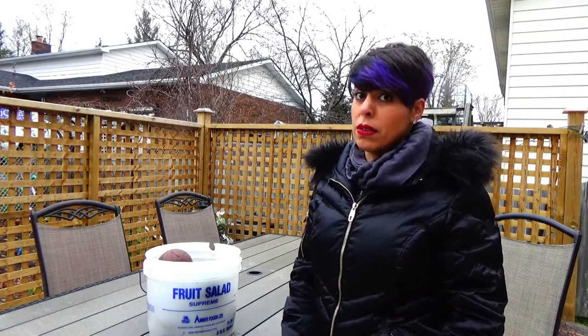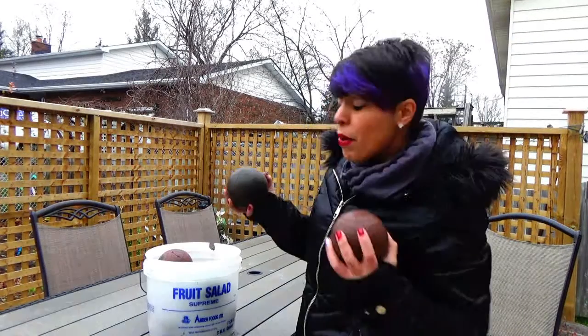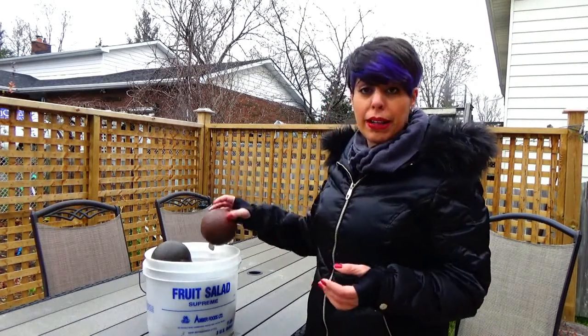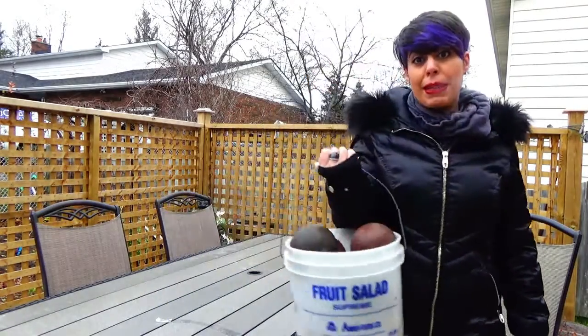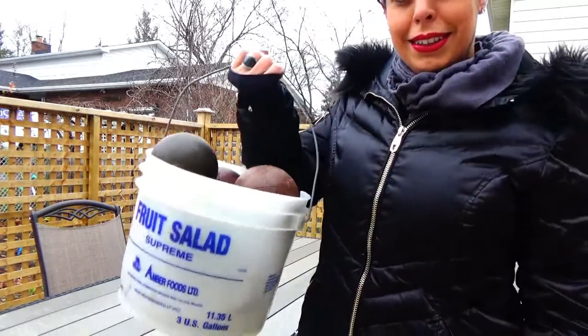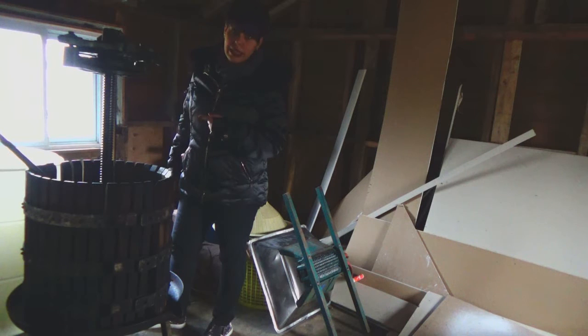Being Italian takes balls — bocce balls, that is! Who wants to play? No household is complete unless you've got a bucket of some kind filled with bocce balls. They come to every picnic, every family gathering. If you've got one of these bad boys in your house, you're definitely Italian.